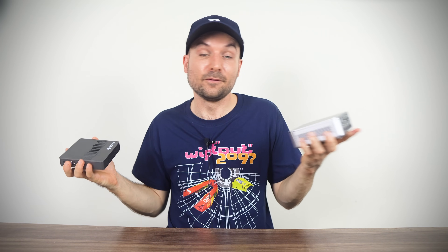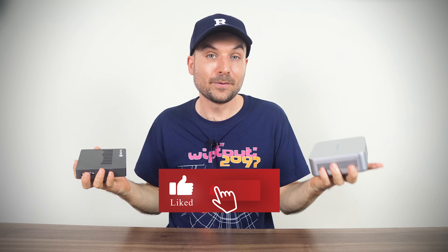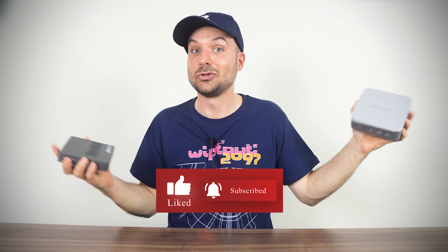Thanks for watching, and if you're looking for a decent budget mini PC, check out my top 5 picks right here. Cheers!